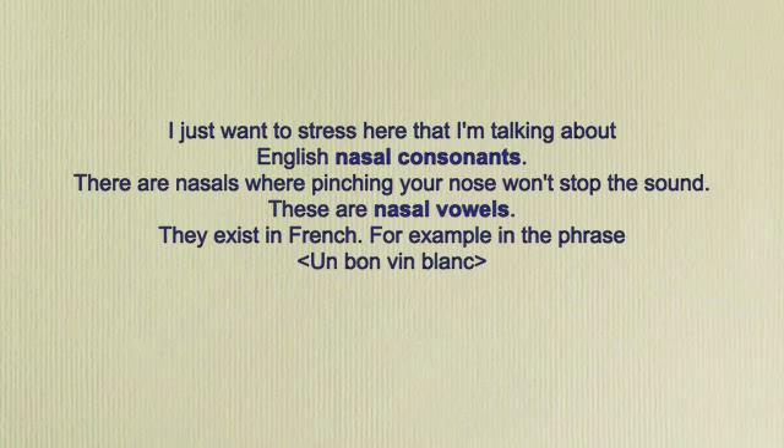I just want to stress that I'm talking about English nasal consonants. There are nasals where pinching your nose won't stop the sound — these are nasal vowels. They exist in French, for example in the phrase 'un bon vin blanc.'